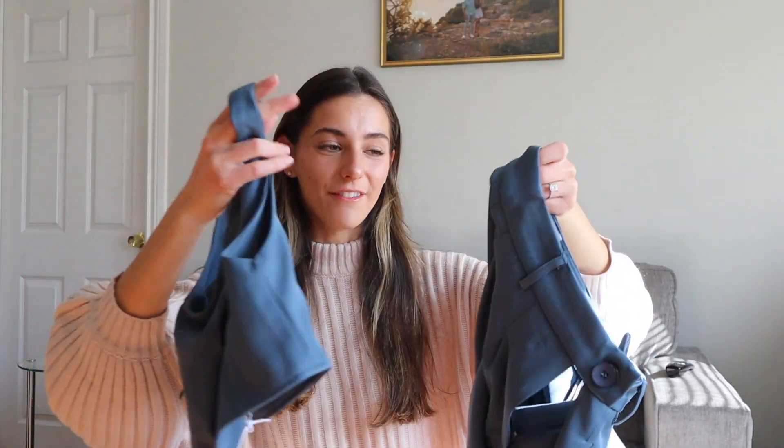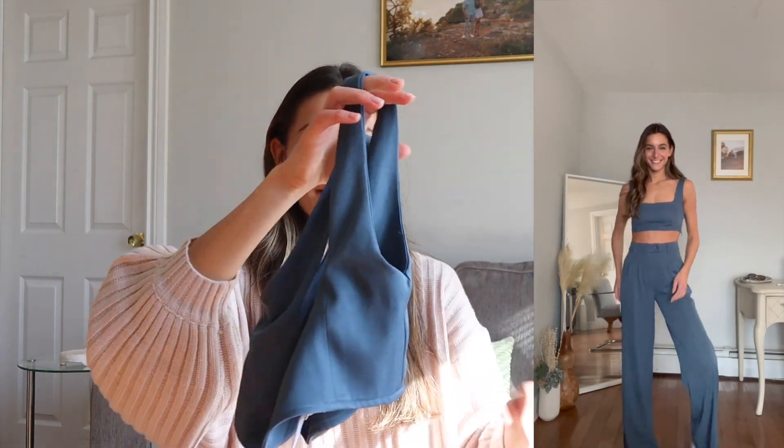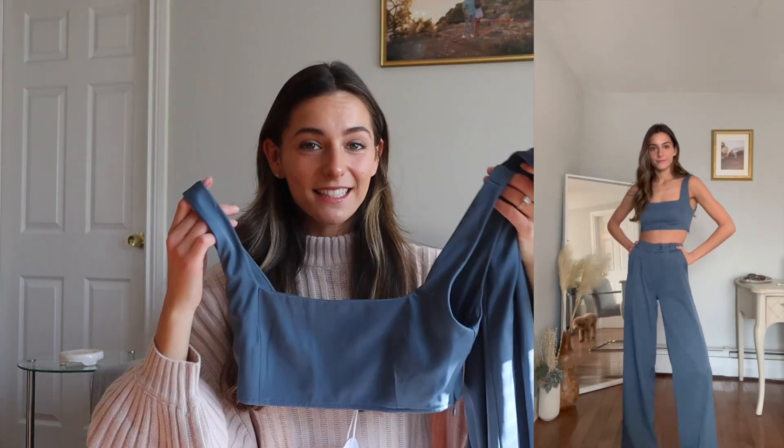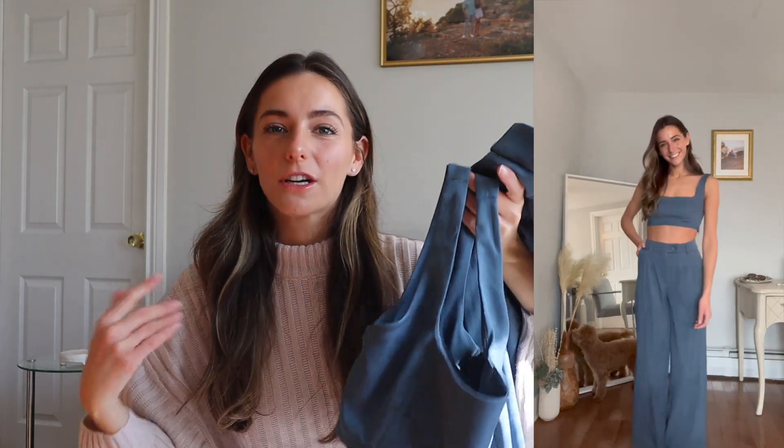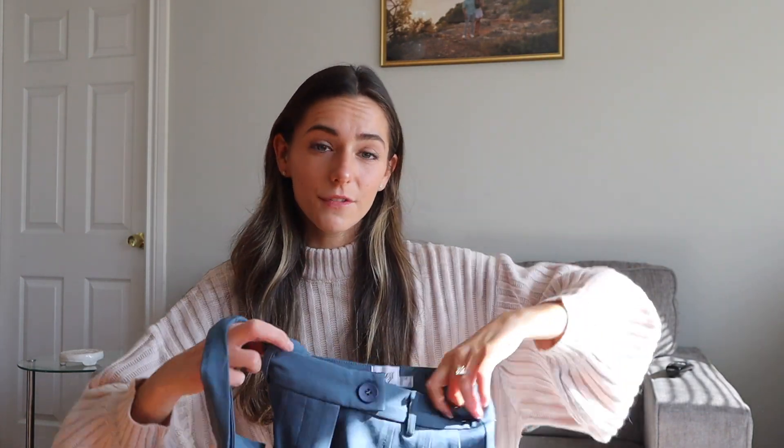I've been wanting this set from Princess Polly forever — it's a nice trouser and then a bralette crop top. This comes in so many colors; I got it in blue because I already have a black trouser and a white trouser, so I wanted something different. I also thought this could be cool layered with a white light jacket over it. I liked the fit of it on me — this is a US zero and it fits me nicely. Sometimes Princess Polly's pants, even in a zero, don't fit me right, but these fit me really well.